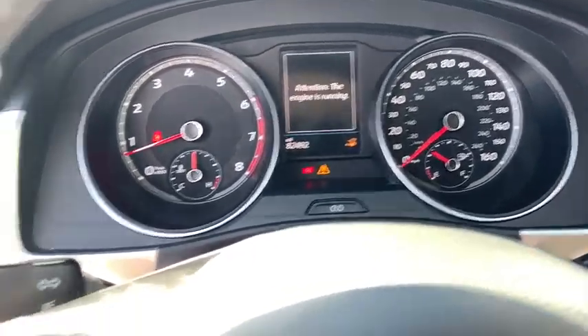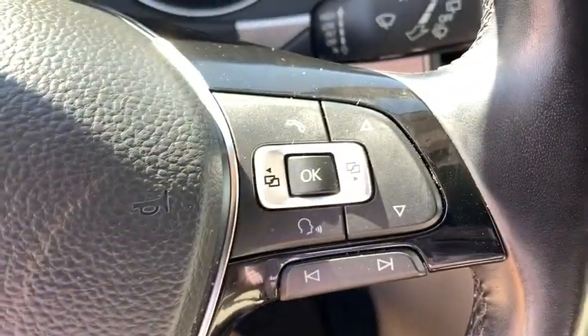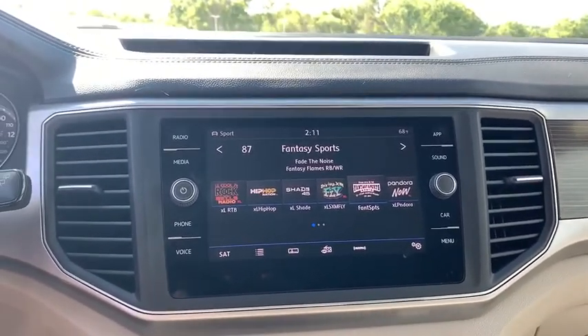Aluminum wheels, front floor mats, cruise control, four-wheel disc brakes, ABS four-wheel, auto-off headlights, AM-FM stereo radio, rear defrost, fog lamps.